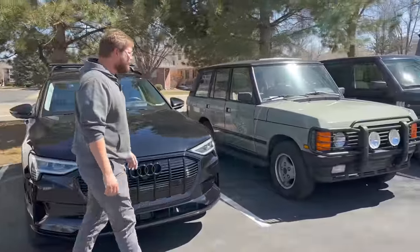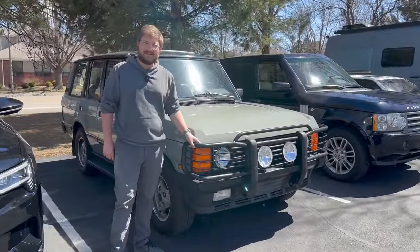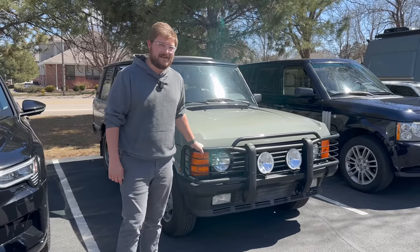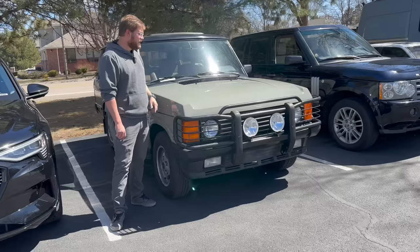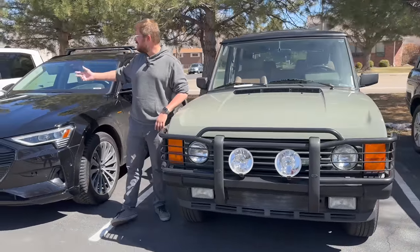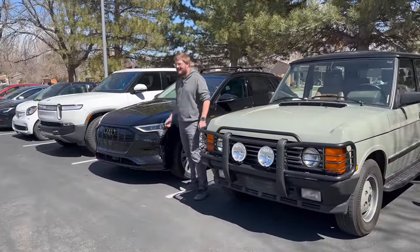Now we get to the one that has my heart — Judy. Judy is my 1991 Range Rover Classic. It was the first vehicle I purchased that I never intend to get rid of. Most of these cars are ones I cycle in and out for coverage, but I've kind of fallen in love with all of them — though that becomes a little too expensive.